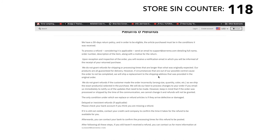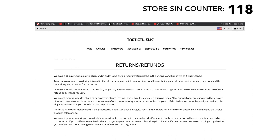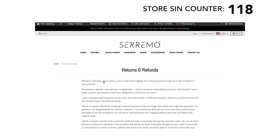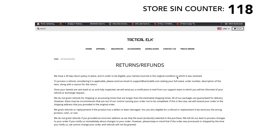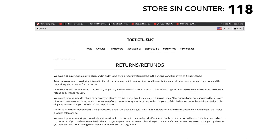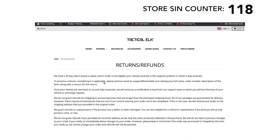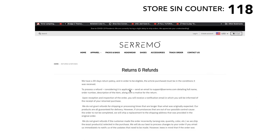Let me check Tactical Elk's return and refund policy. Ceramo says: we have a 30-day return policy, and items must be in the original condition. Tactical Elk says: we have a 30-day return policy, and the article purchased must be in the condition it was received. To process a refund, send an email to support at Tactical Elk. Ceramo says: send an email to support at serramod.com. These two websites are owned by the same person or the same company.